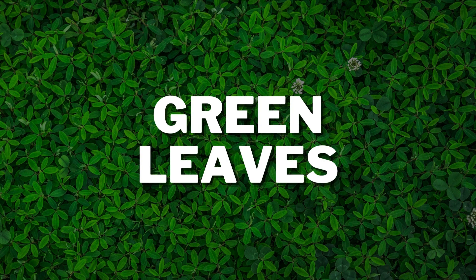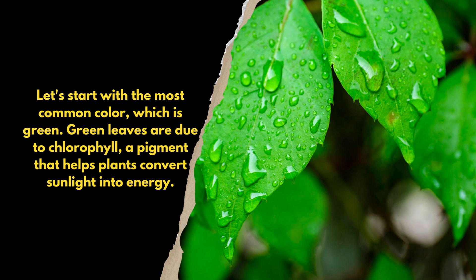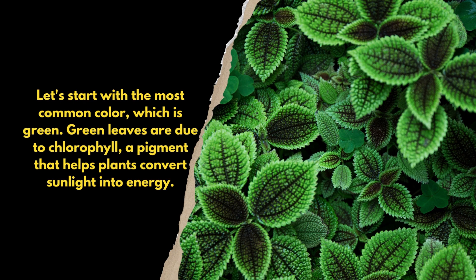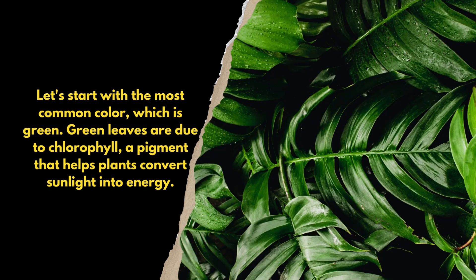Green Leaves. Let's start with the most common color, which is green. Green leaves are due to chlorophyll, a pigment that helps plants convert sunlight into energy.